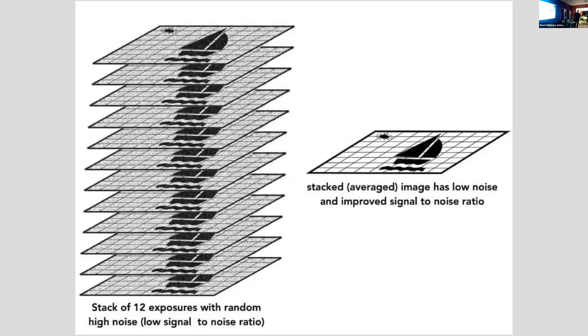This photo of a boat on the water with the sun in it shows the concept. The text says: a stack of 12 exposures with random high noise, which is a low signal-to-noise ratio. If you stack them together, that is averaged and you end up with low noise and an improved signal-to-noise ratio. And that's the essence of astrophotography.